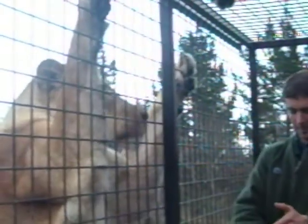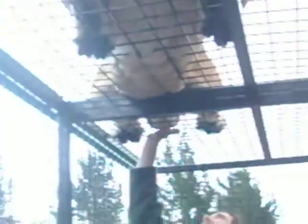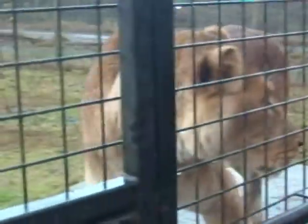They can just chew your head off that way. This is horse meat that we're feeding out — that'll be their main diet here, as it is for most of the carnivores. It's just a really nice healthy animal.